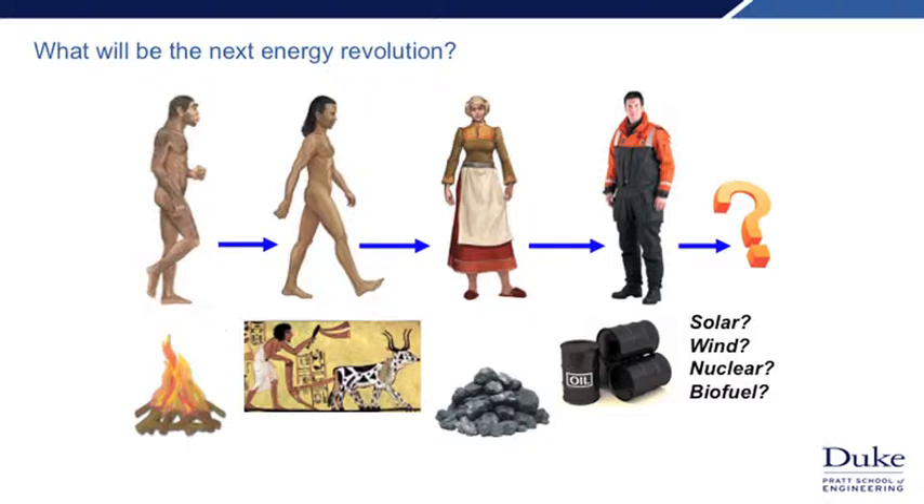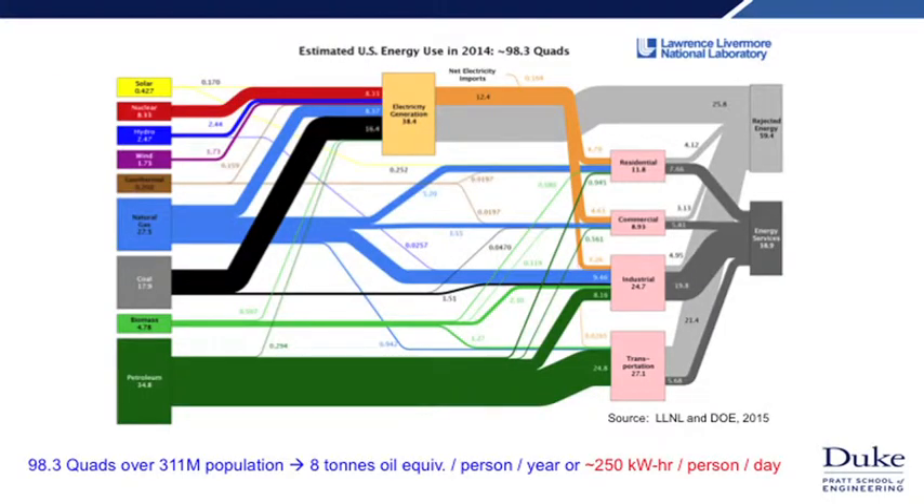The question is: what will be the next energy revolution? To understand where we're going, it's useful to look at where we are. These plots from the Lawrence Livermore National Laboratory are quite useful — they come out every year and tell us where all the energy we use comes from and where it goes. From this 2014 plot, we currently use about 100 quads of energy, which comes out to about 250 kilowatt hours per person per day — quite a bit of energy.